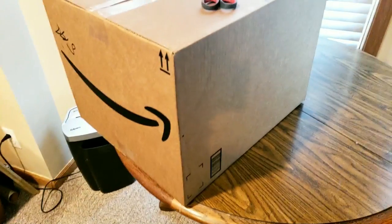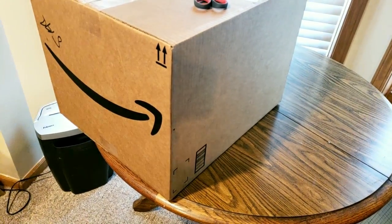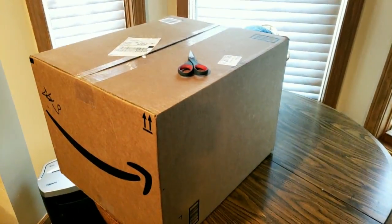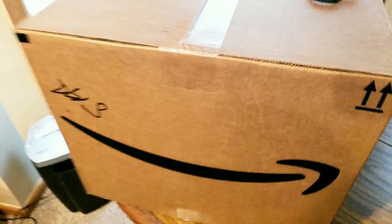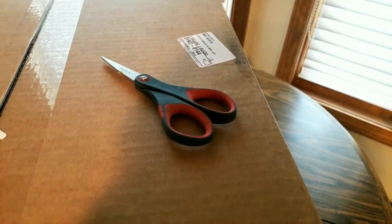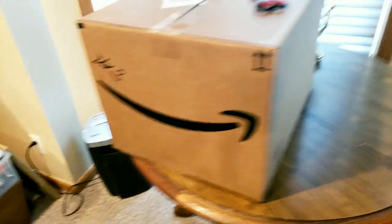All right, YouTubers, here we go again! It is Tuesday the 29th — month is almost over. Hope everyone had a good weekend, everybody had a safe holiday. We made it, and now we have another Amazon Prime unboxing coming from E2E, I do believe, but we'll check it out — big old box.